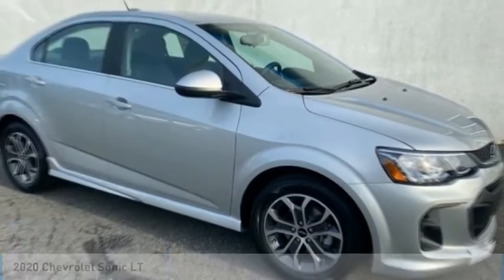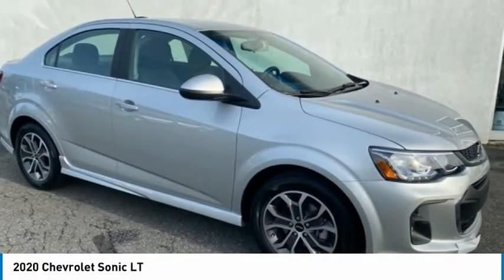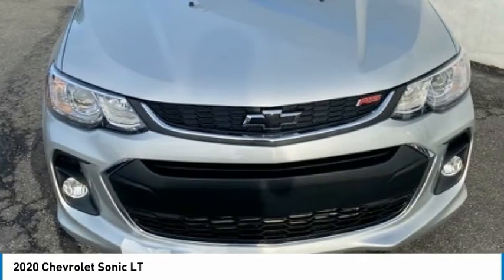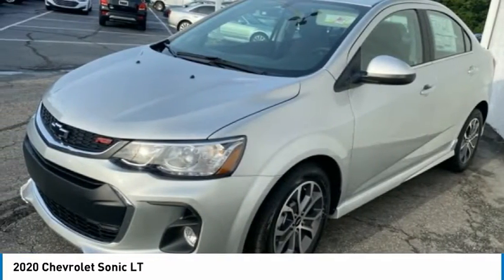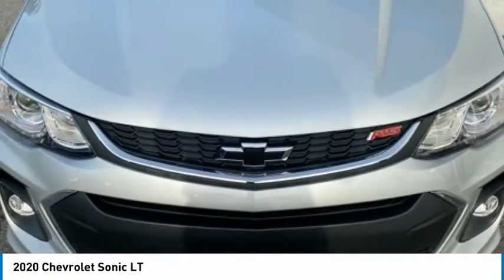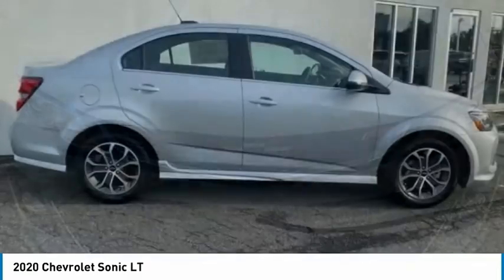Check out the 2020 Sonic. The taut, strong body lines and powerful stance of the Chevy Sonic allude to the power you'll find under its hood. Throw a little extra power into the mix with the available turbocharged engine.